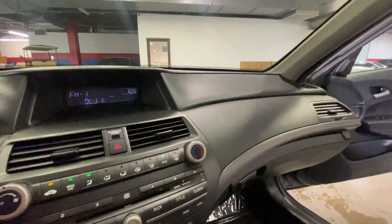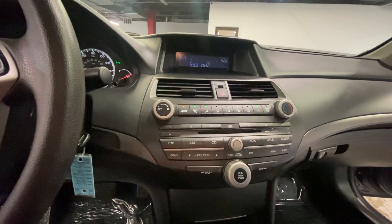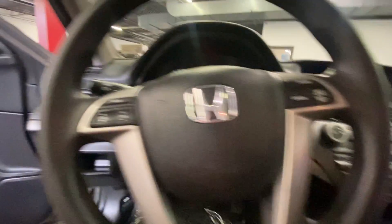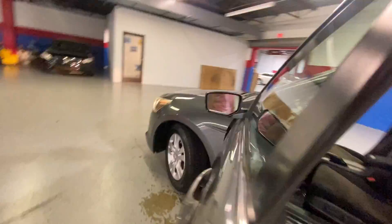It has power seats, a nice sound system with a six disc CD player, AM/FM radio, and auxiliary input. Cruise control settings are in the steering wheel along with station settings. It has 124,000 miles.